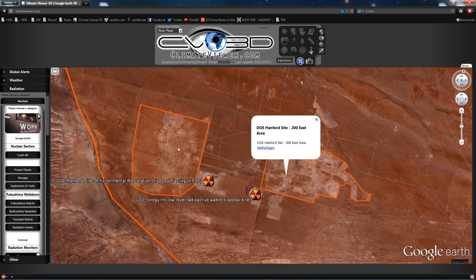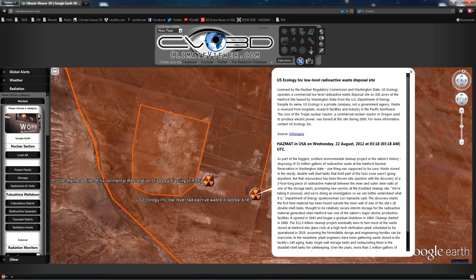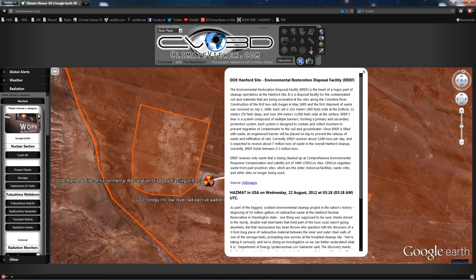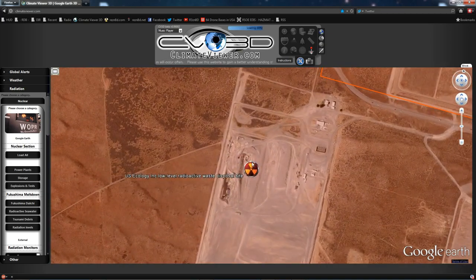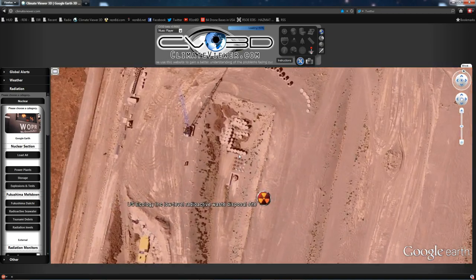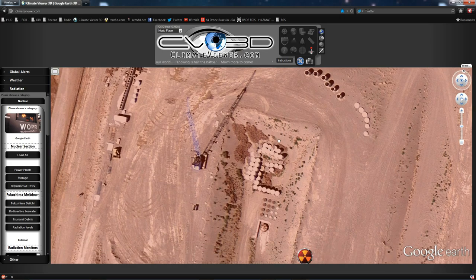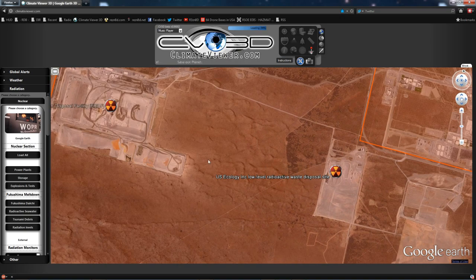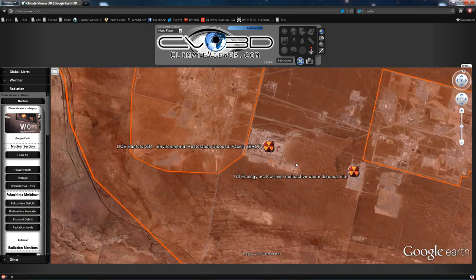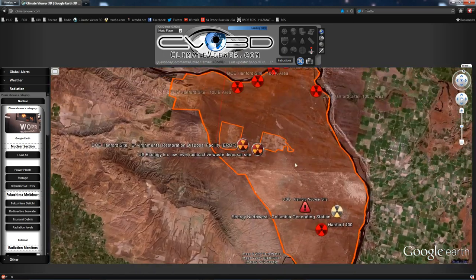So these two facilities are the ones in question. They're run by U.S. Ecology Inc. — the Low Level Radioactive Waste Disposal Site and the Environmental Restoration Disposal Facility. One of these two is probably where our leak has occurred, or multiple leaks have occurred. If you zoom in, you can see that there are containers. They put these lids on top of the containers after they put the nuclear material in those tanks. This nuclear waste never goes away, people — millions of years, it'll still be radioactive.